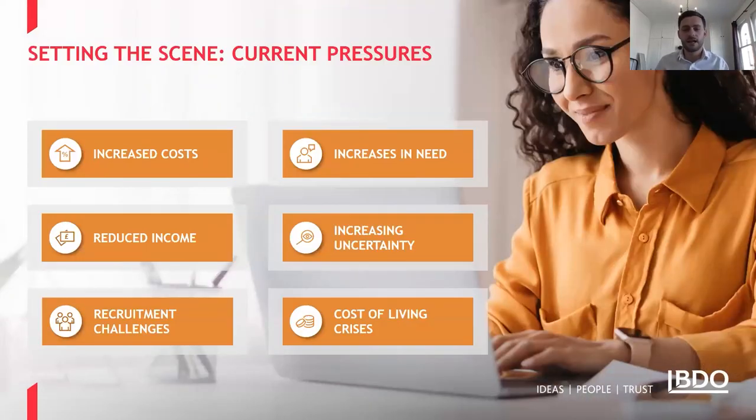What I wanted to do here was just set the scene and highlight why today's discussion topics are so relevant. We're discussing cost pressures with a lot of charity leadership teams and trustees at the moment, and there's a lot going on in the sector that's fuelling this.